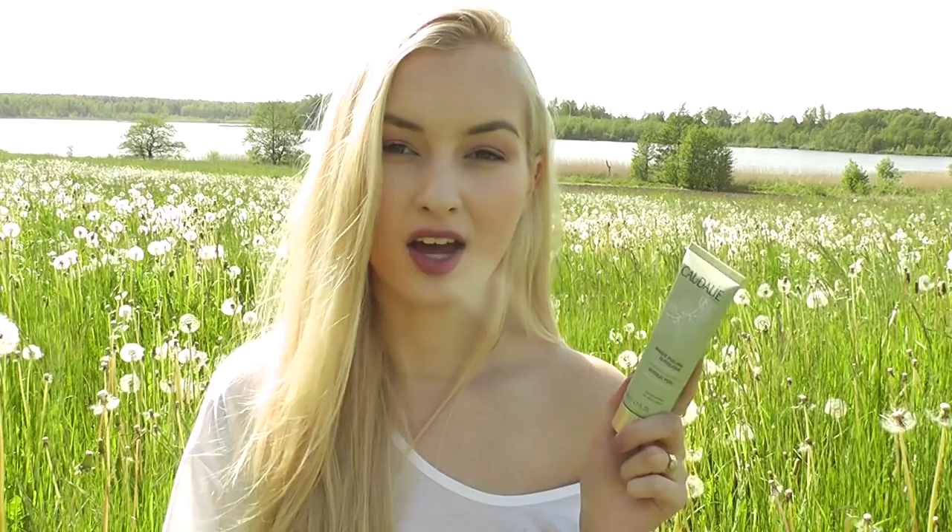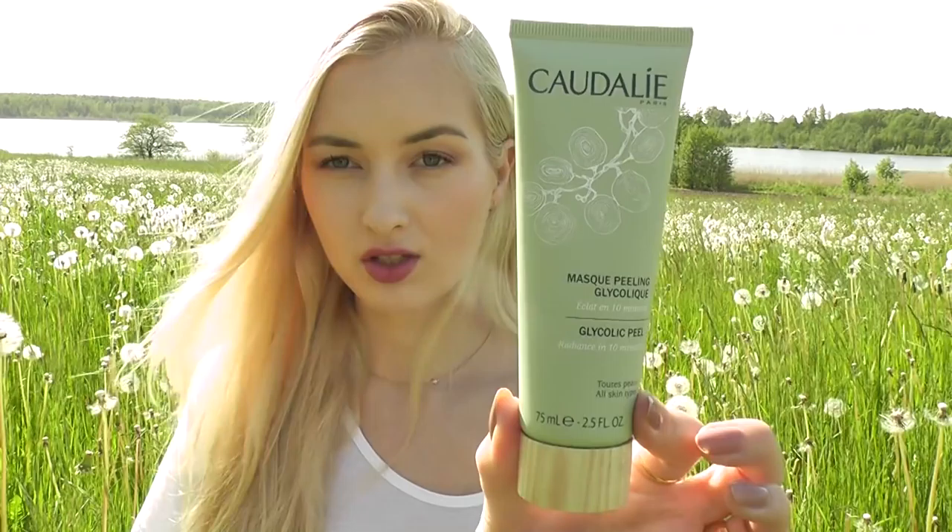Another product is the Caudalie Glycolic Peel Mask — radiance in 10 minutes. This is really effective at calming down blemishes and clearing out your skin. Being a glycolic peel, I wouldn't use it every day or every second day — maybe once a week — but I love this mask so much.